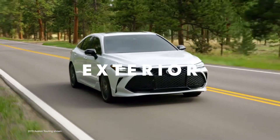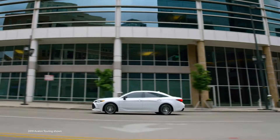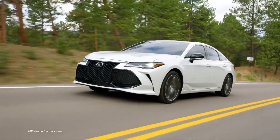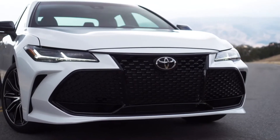Even at a glance, it's clear that Avalon's expressive and dynamic design is unlike anything that came before it. It's both lower and wider than the previous generation, with dramatic, sculpted body lines throughout, as well as a choice between two distinct grilles.